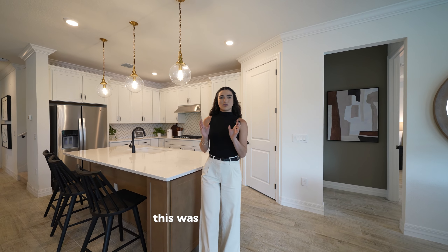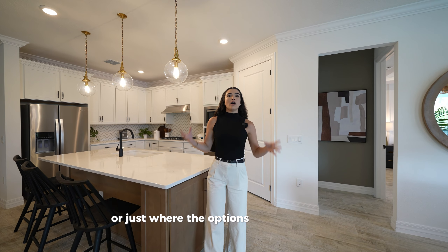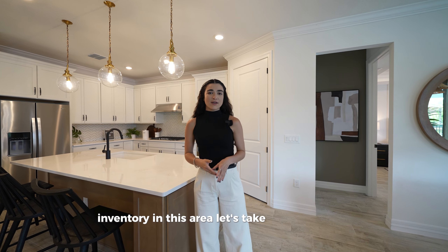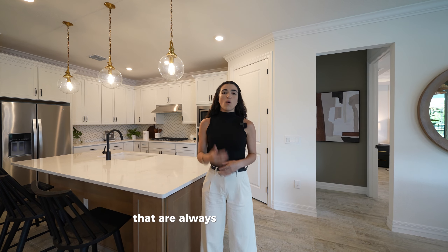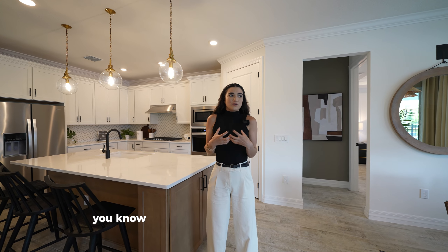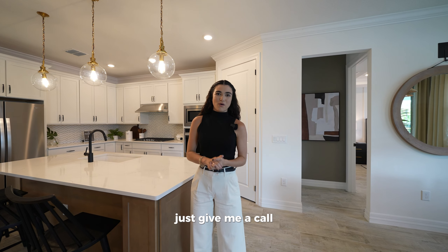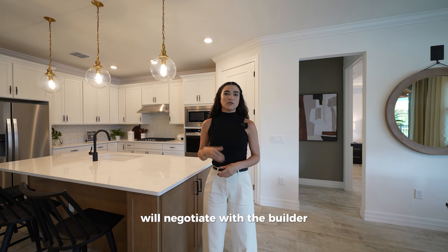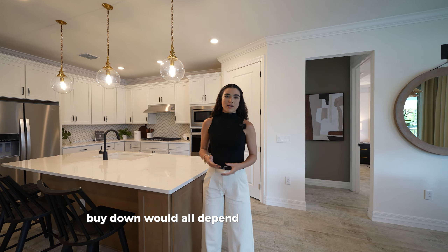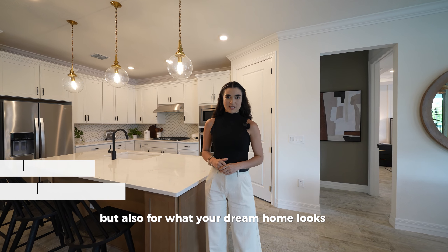Thank you so much for making it to the end of today's tour. If you have questions about purchasing new construction homes or exploring options in Orlando, there's plenty of inventory and great incentives being offered. Don't be intimidated — builders use incentives to create urgency, but they're real. Give me a call, and depending on the model you like, we'll negotiate with the builder. Most will offer some form of closing cost assistance or interest rate buydown.